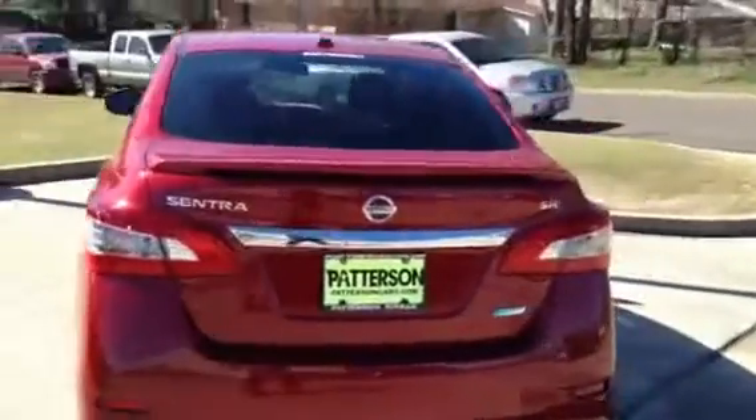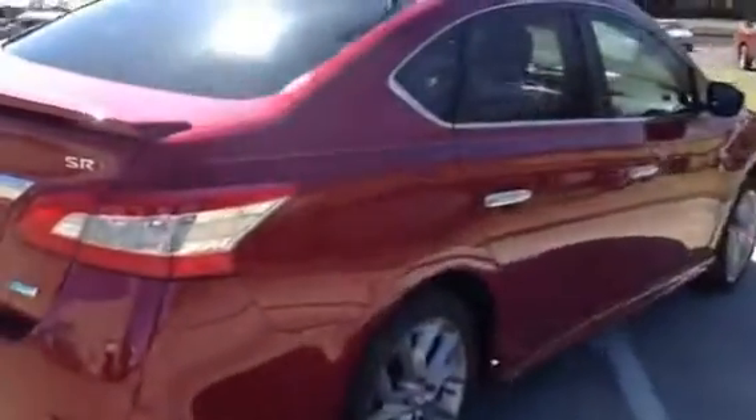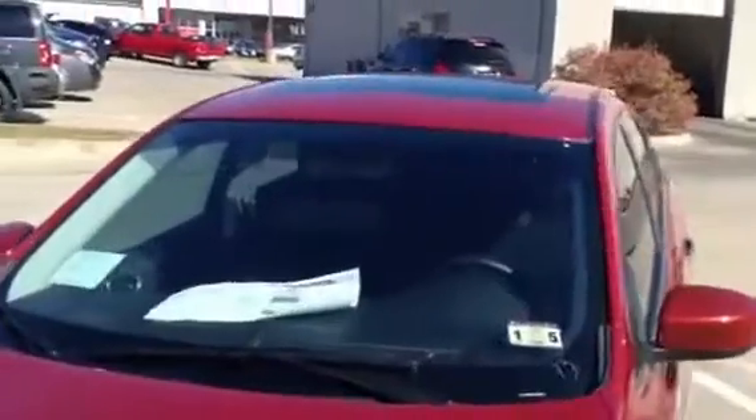As you can see, it does have the spoiler and the ground effects. It's a good looking car — it really is a good looking little car. It has all the options you asked for. It does have the fog lights, and it does have the sunroof.